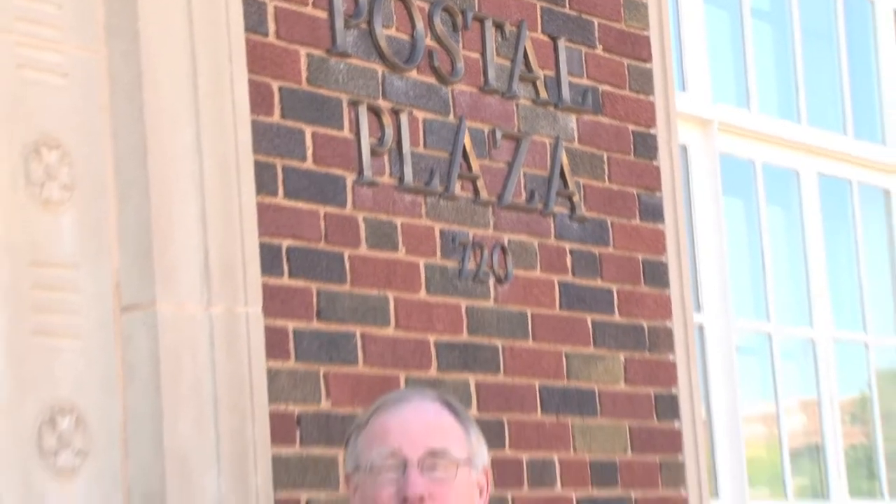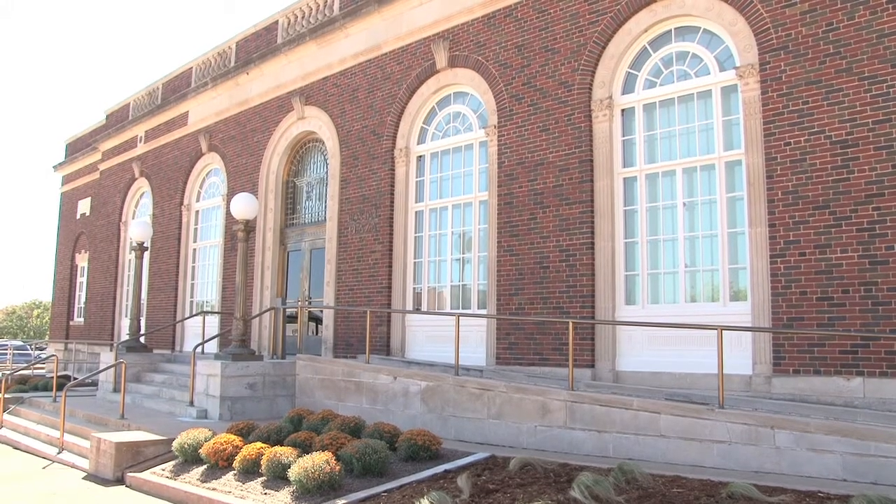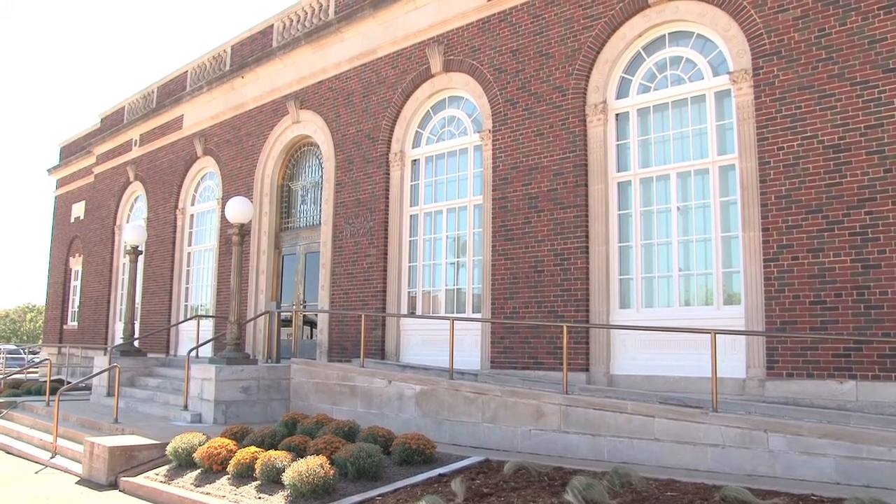Hi, this is Burns Hargis, President of Oklahoma State University. For this edition of Inside OSU, we're in front of the old post office in downtown Stillwater, but now it's the new home to the Oklahoma State University permanent art collection. Let's go inside. I think you'll be amazed.